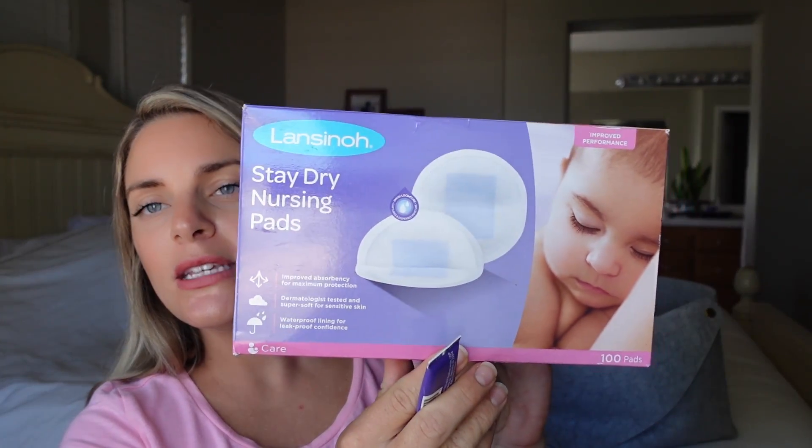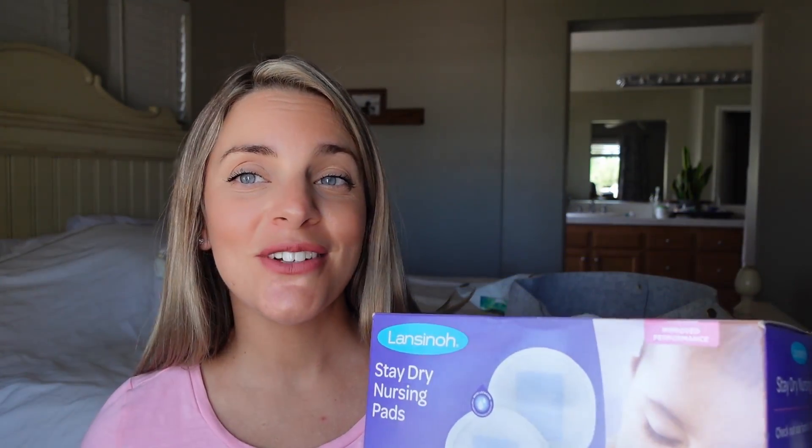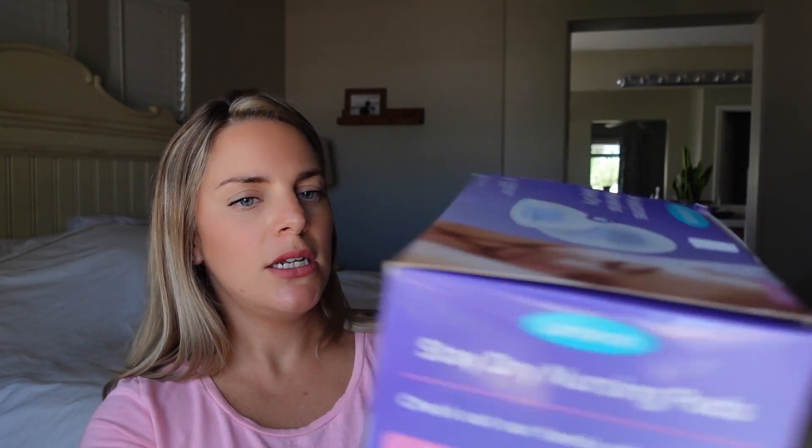Next is breast care. I use these disposable breast pads postpartum — they're easy, you just place them right in your bra over your nipple to catch any milk that is leaking. I think these are around $20, so they're a little pricey, but there are 100 pads in here.